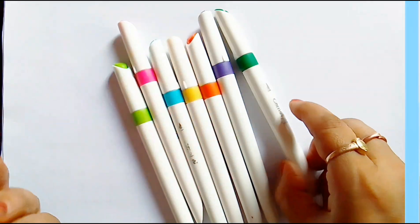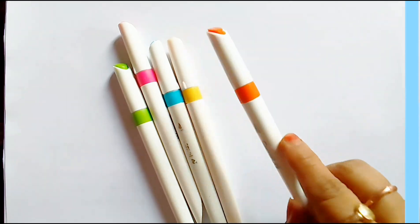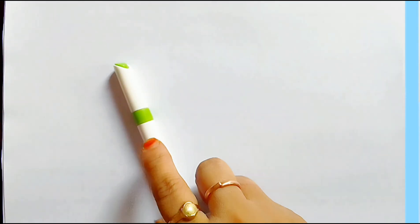Red color, forest green color, violet color, orange color, yellow color, sky blue color, pink color.